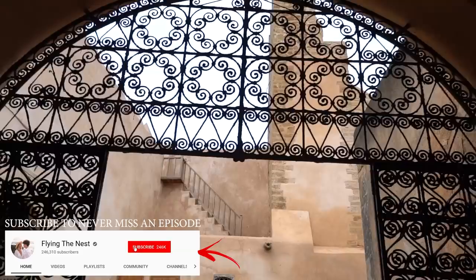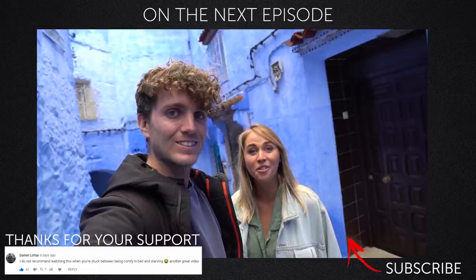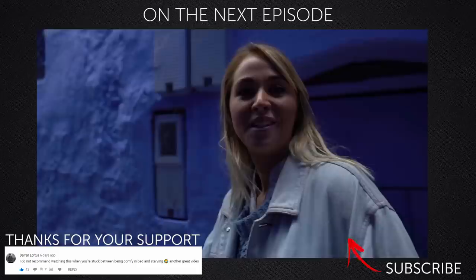Welcome back to Morocco — we are currently in a town called Chefchaouen. And yes, this whole place is blue. I think we found the spot. We're actually really interested in why this place is blue.